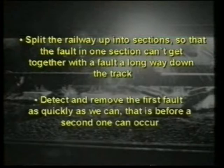Well, since we need two faults to cause an arcing incident, we need to do two things. Split the railway up into sections so that a fault in one section can't get together with a fault a long way down the track. And detect and remove the first fault as quickly as we can, that is before a second one can occur.